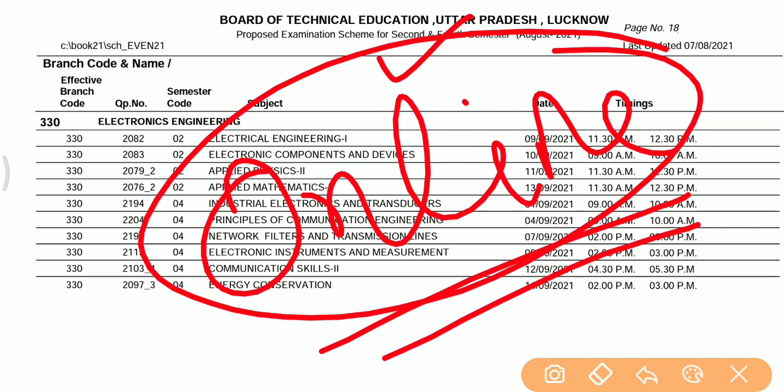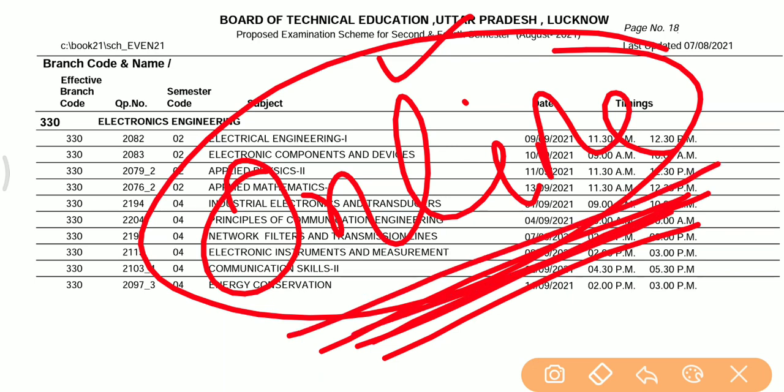Whether you are a second year student or a final year student, all of them are ready to get better results. All subjects in the 4th semester and 6th semester are covered through MCQ format as well as theory topics.